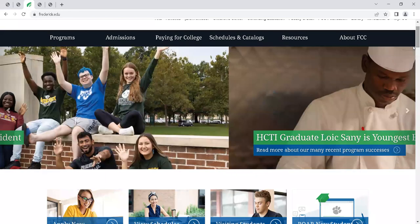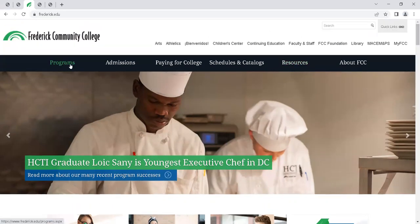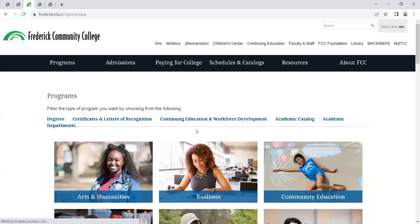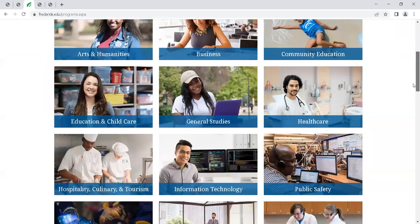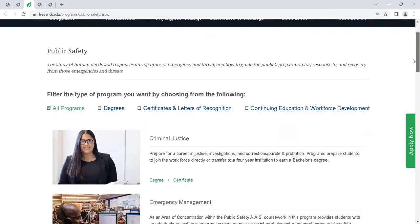Let's start with different options for credit programs. If you click on Programs, you can review different fields and explore all the careers that FCC offers. You'll notice two key words: degree and certificate. Those words indicate credit programs, meaning you can earn a degree or certificate and in the future transfer those credits to different institutions.